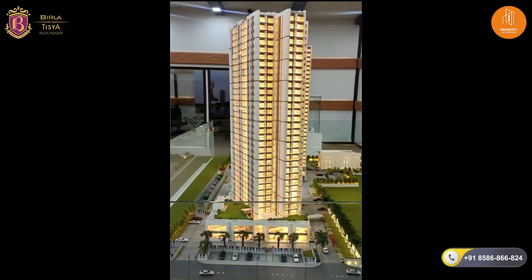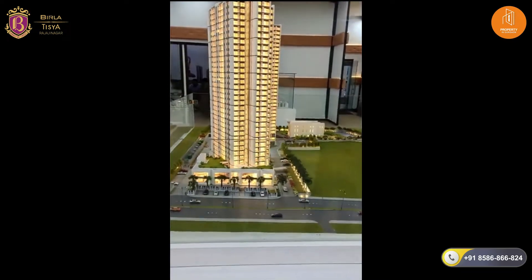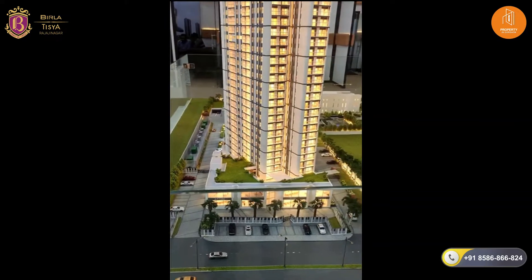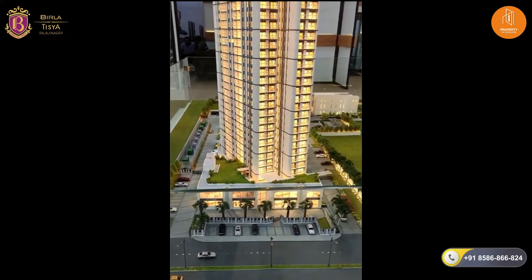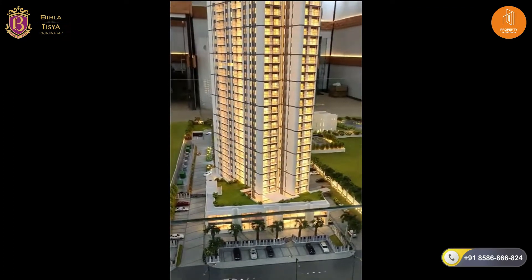We are looking at the Birla Tishya newly launched project on Magdi Road. This is the main entrance to the property. In the beginning we have retail outlets, and post that the project entrance begins.